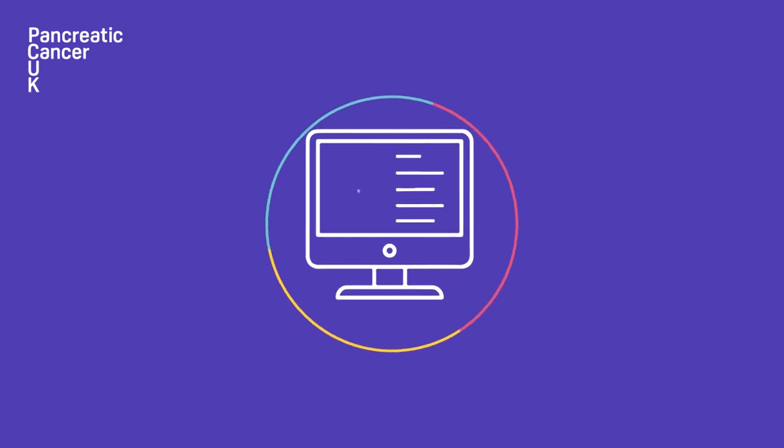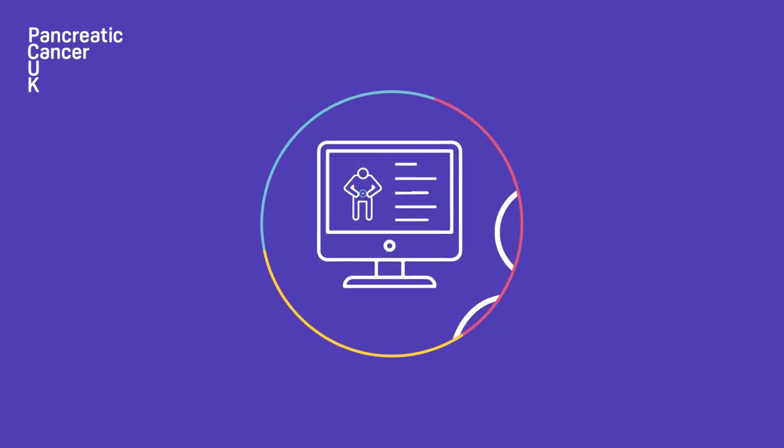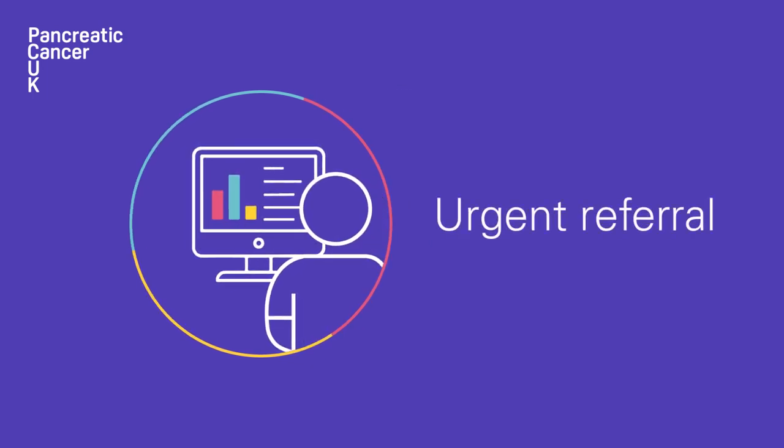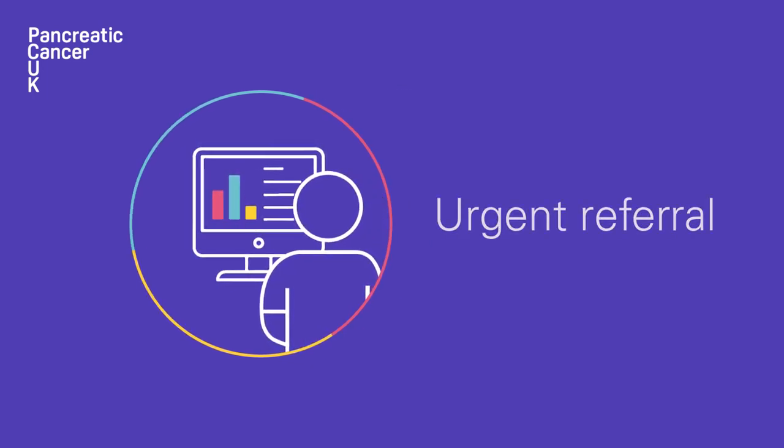The results of the test would allow the GP to identify people who are very likely to have pancreatic cancer and need to be urgently referred for further tests.